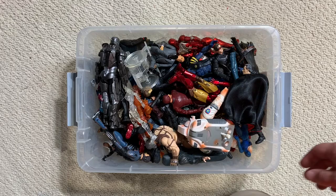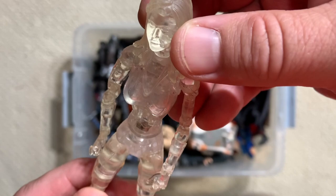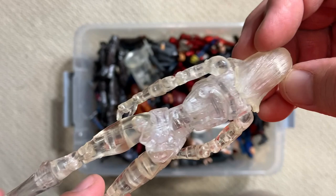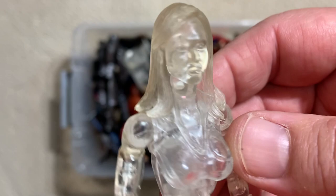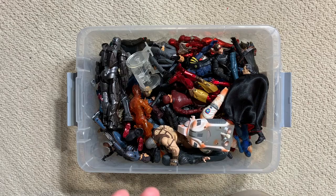Here is the Invisible Woman in her translucent form from the first movie. This is nice - you can tell with that hairstyle that's definitely Jessica Alba wearing the FF costume. It's a nice translucent figure.